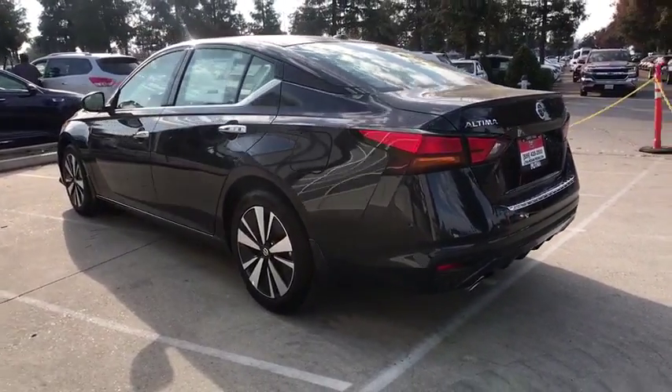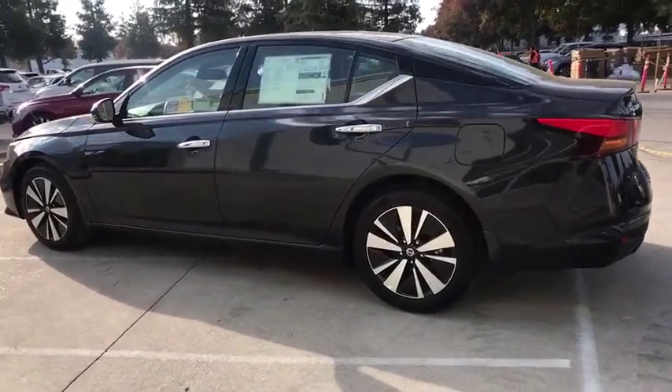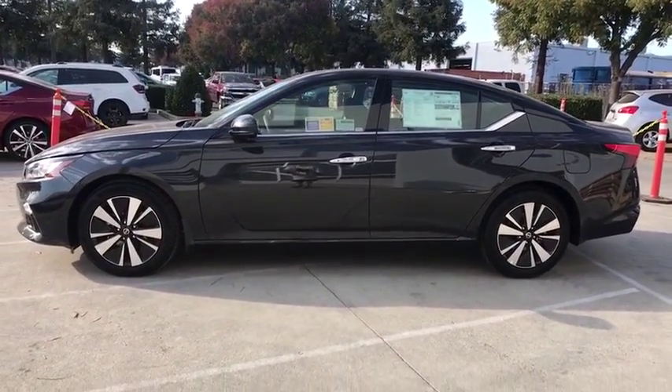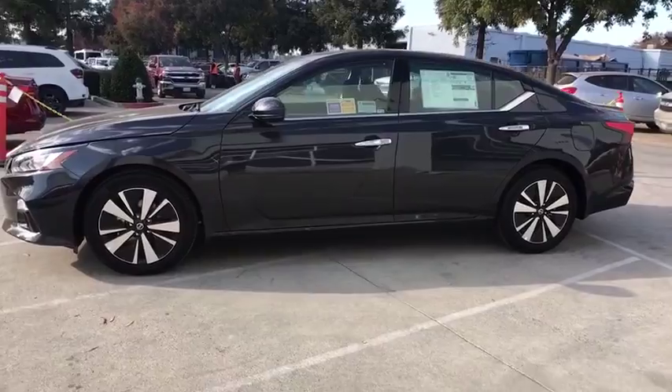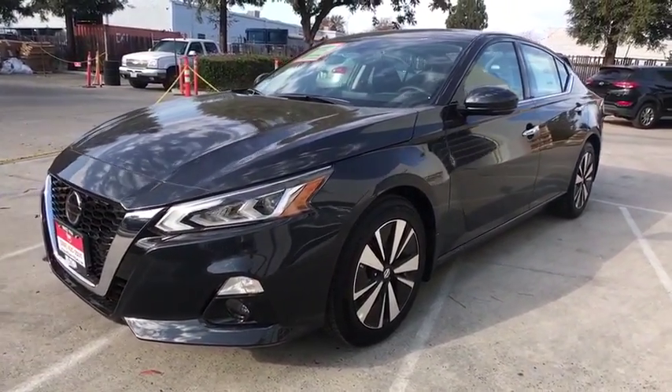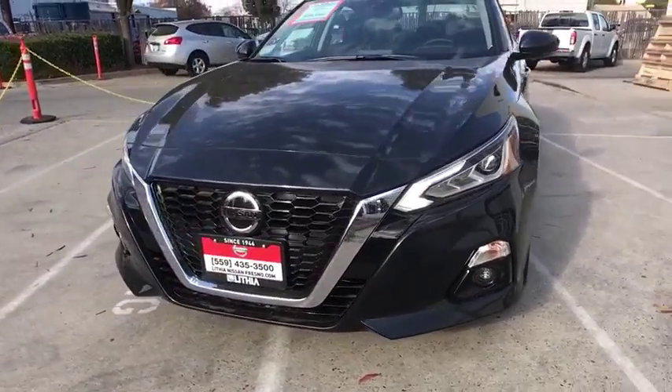Here are some of this vehicle's great options: keyless entry, backup camera, remote engine start, leather-wrapped steering wheel, Bluetooth, power steering, adjustable steering wheel, driver lumbar, four-wheel disc brakes, ABS four-wheel, cruise control, aluminum wheels, rear defrost.